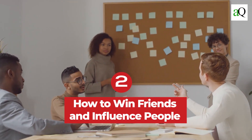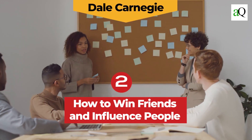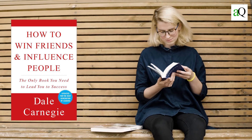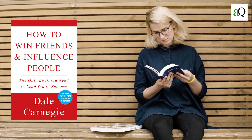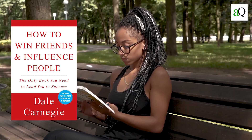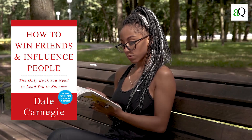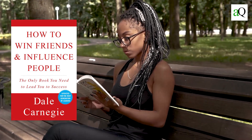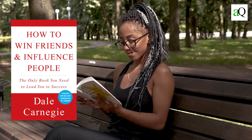Number two: How to Win Friends and Influence People by Dale Carnegie. This book is about how to be a better person. It's written in a very simple language which makes it easy to understand and read. The book is practical, so you will be able to apply what you have learnt right away. The author wrote the book in a very conversational tone that makes you feel like he is speaking directly to you.